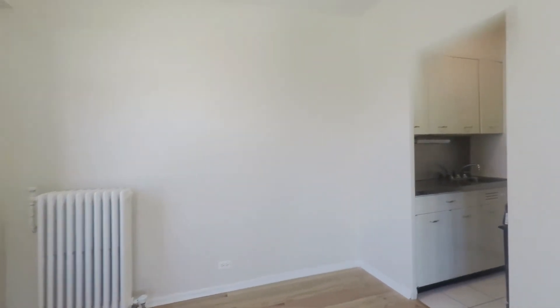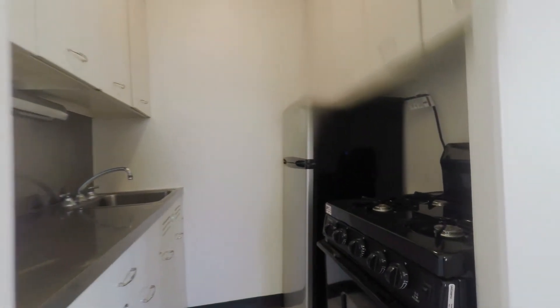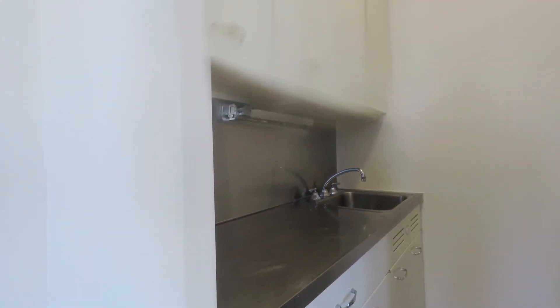And then there's a galley-style kitchen with a four-burner gas range, refrigerator, and a decent amount of counter space.